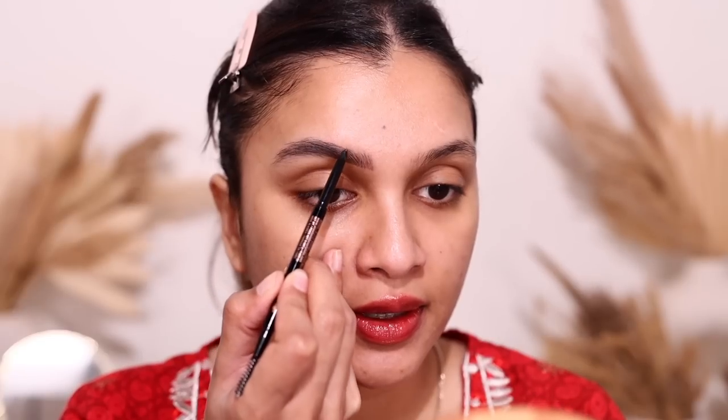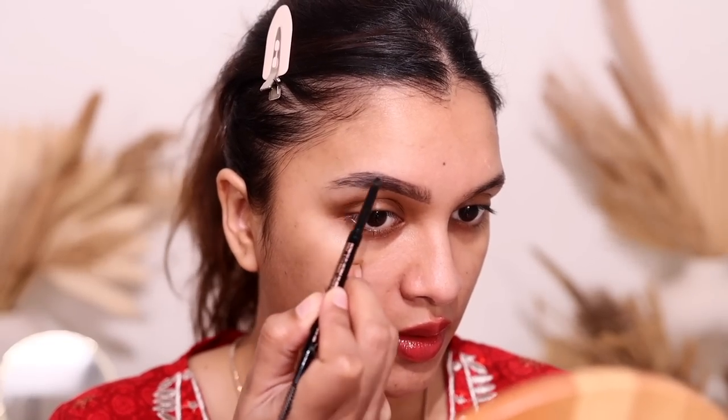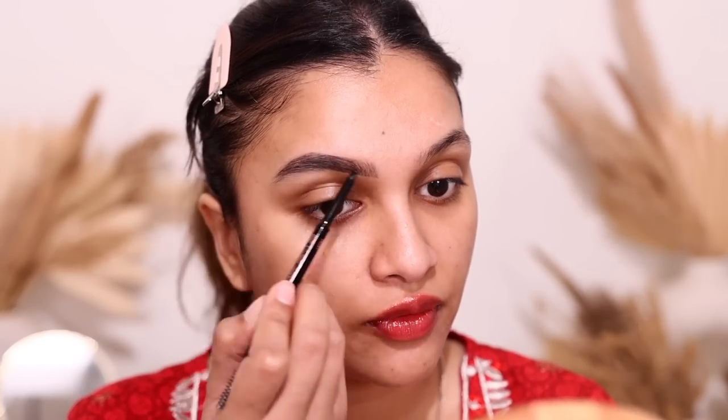I like to first shape my brow from below, then add hair strokes, then shape on top, then fill it in. It's very important to brush the brow because it helps spread the product more evenly. Once the brows are done, I set them using the ELF Wow Brow Mascara — my absolute favorite, very affordable but so good.